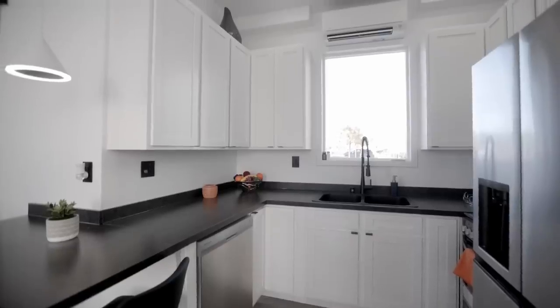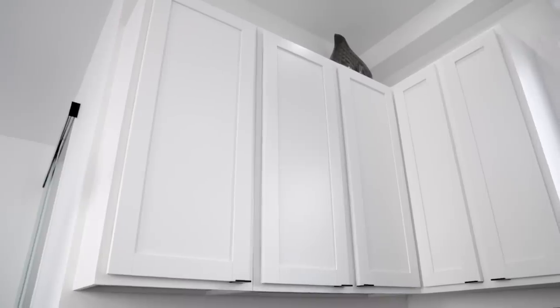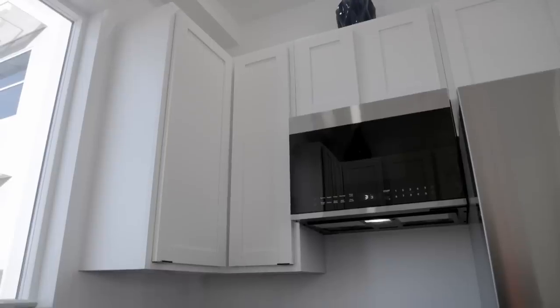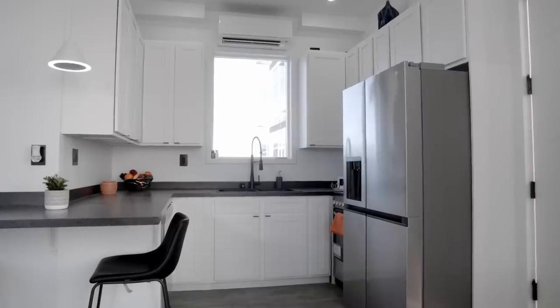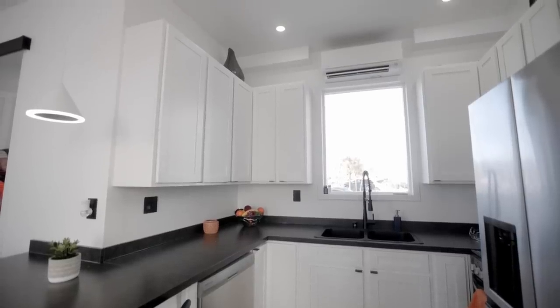Here we are in the kitchen of the Boxable Casita. Even though it is a small space, we've got a whole bunch of cabinets. We do also have full-size appliances — microwave, oven, dishwasher. It's also a very big space. The ceiling height is nine and a half feet high, and we've been able to make really great use of this roughly 360 square foot unit.